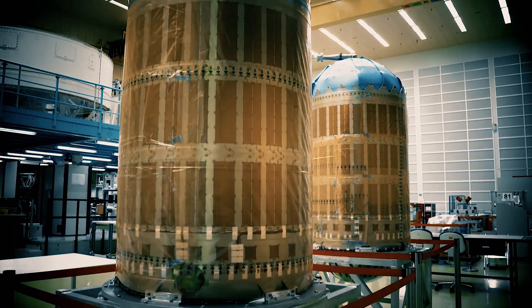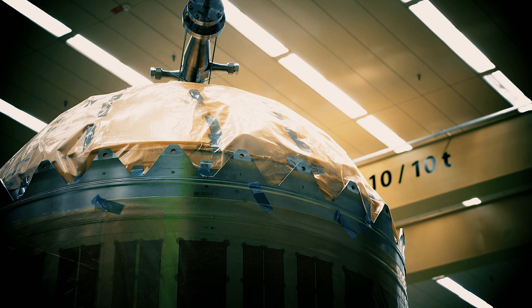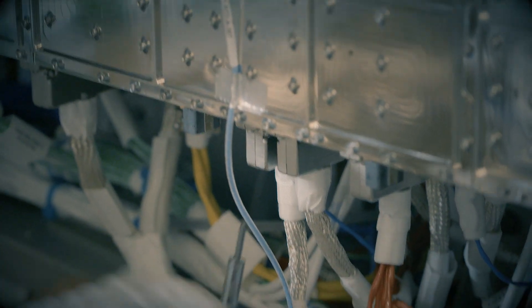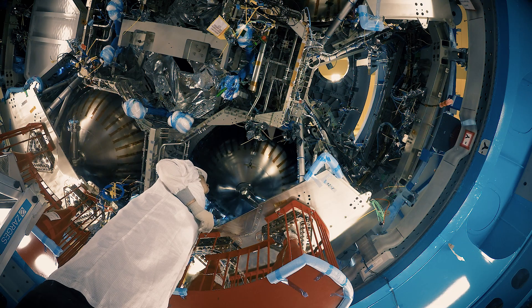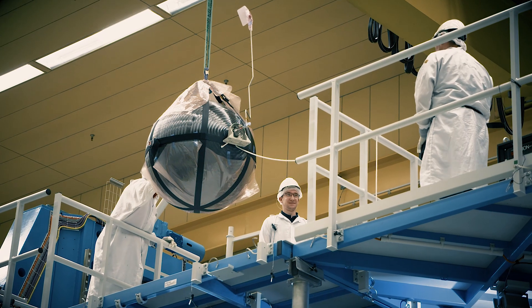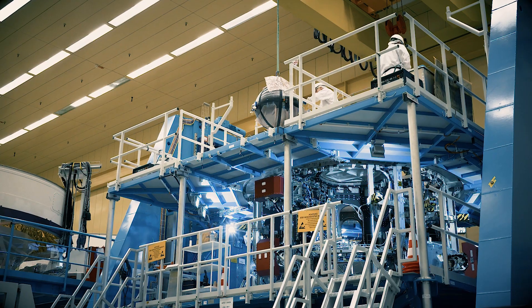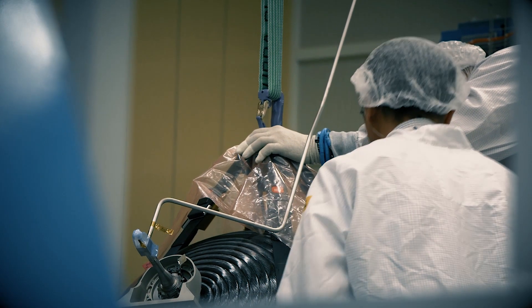We have the propellant tanks where we store the propellants needed by the engines. We also have the pressure control assembly. The main objective of this pressure control assembly is to regulate the pressure within the tanks so that it's the optimum pressure for each type of thruster. Then we have the helium tanks, which are high-pressure tanks — the helium is needed to pressurize the propellant tanks.